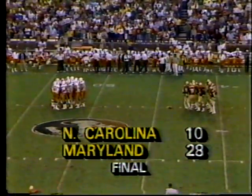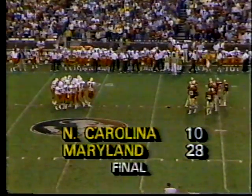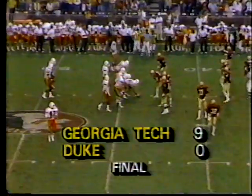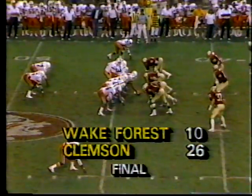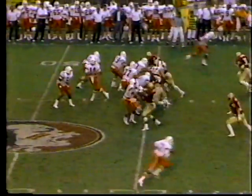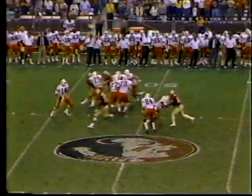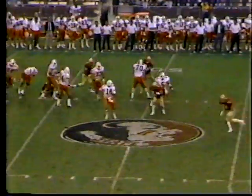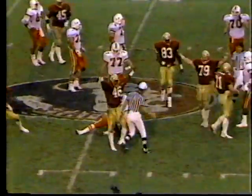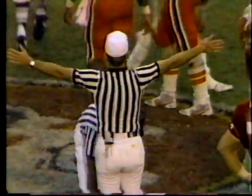Ironically, Florida is the only common opponent these two teams here today have. Third and ten for Testaverde, but there is a flag. Belton Hayes number forty-six made the tackle.